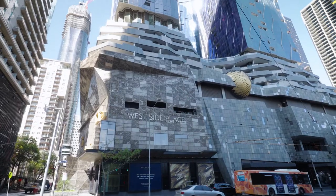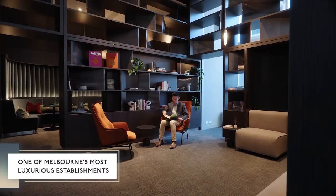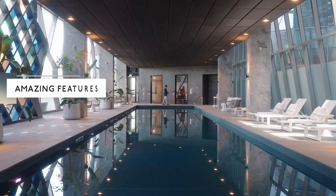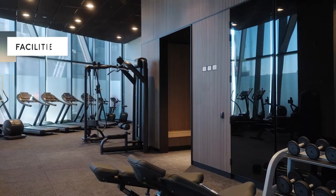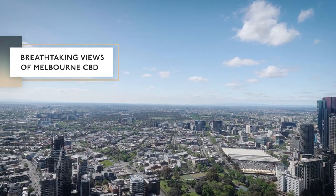Congratulations for becoming a property owner here at the beautiful Westside Place Apartments. This is one of Melbourne's most luxurious establishments. Just take a look at some of these amazing beautiful features, facilities, common areas and breathtaking views of Melbourne CBD. Today I'd like to present to you an amazing opportunity to maximize the livability of your apartment here at Westside Place.